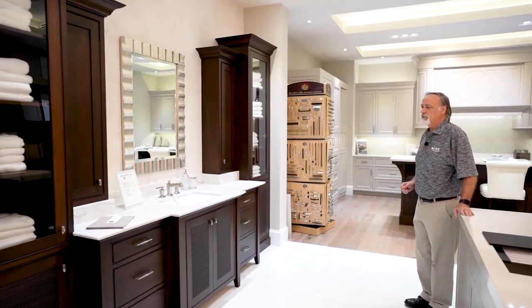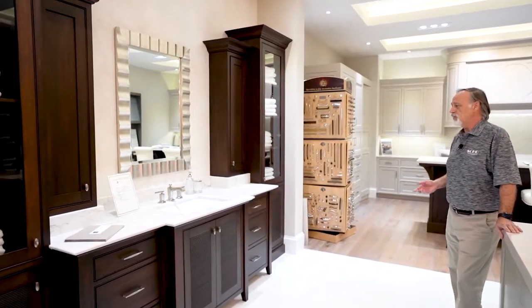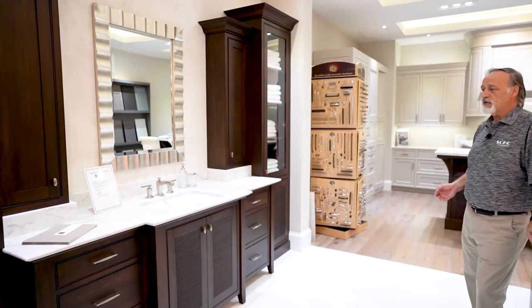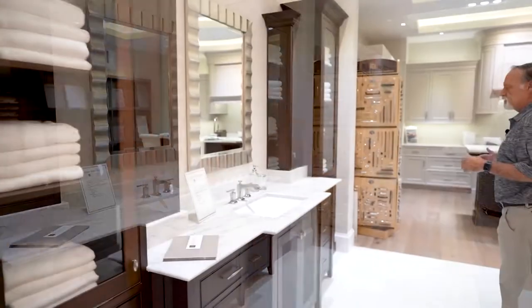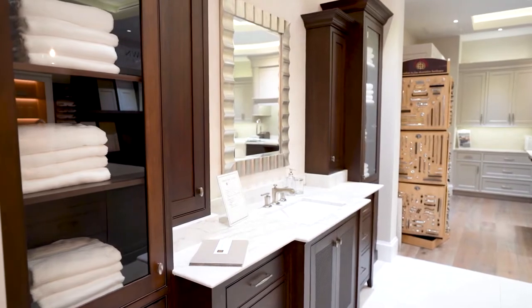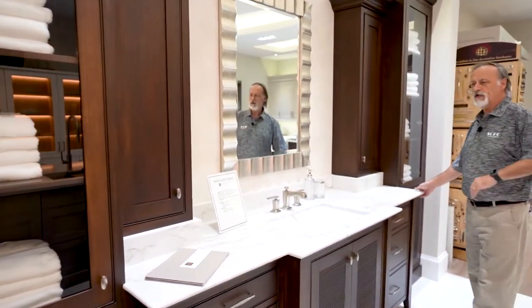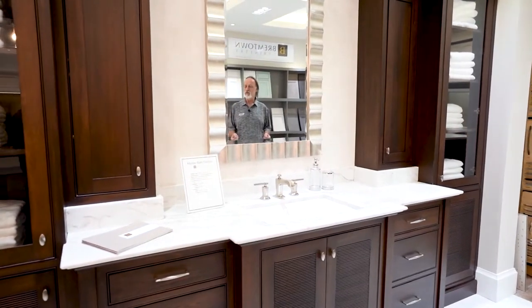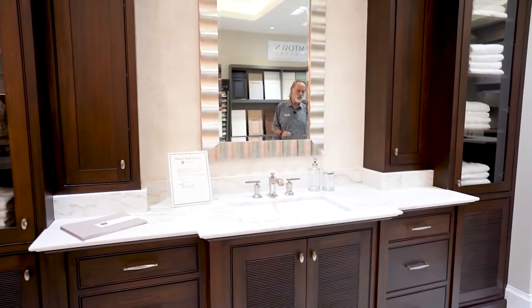Here's a beautiful example of what you could actually have in your own home. This master bath is done as a furniture piece — it's a fully assembled unit where the entire countertop comes directly out of the factory as one piece, so it has that perfect finished look to it.